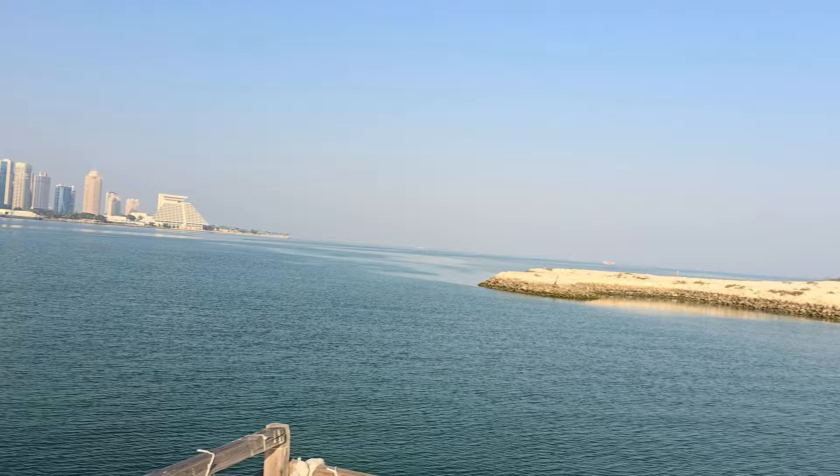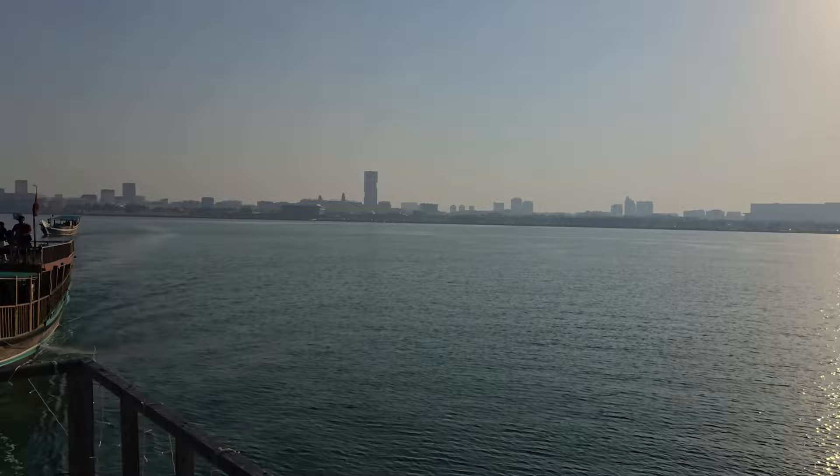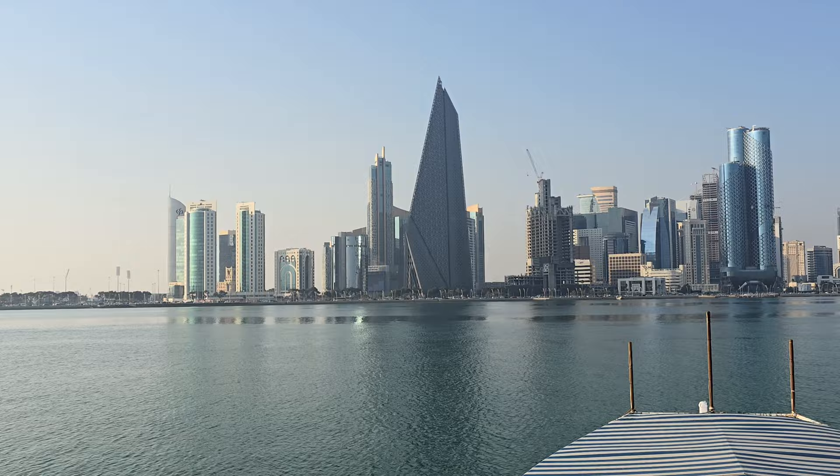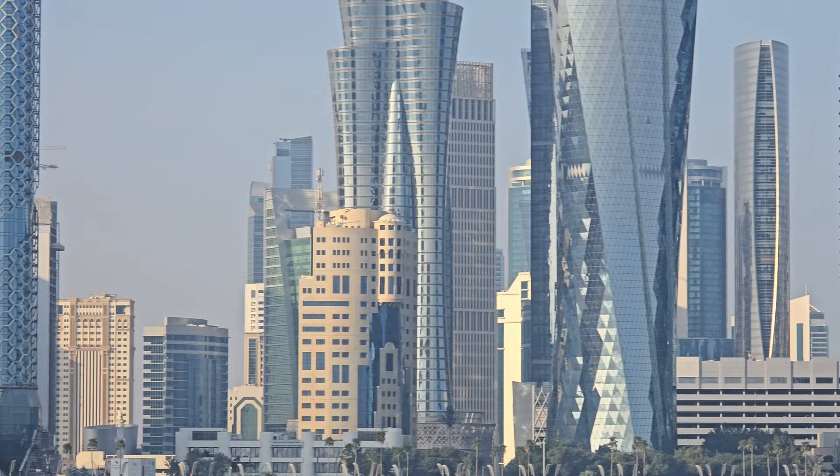We're approaching the Doha skyline. There's another boat right behind us. There's just so much beauty here — it's absolutely crazy. I'm going insane. Look at these buildings. I'm actually going crazy. Look at that — wow. That's all I have to say. This is wow.